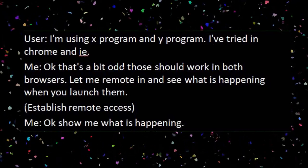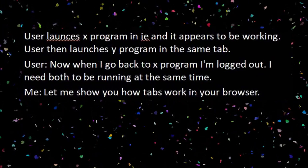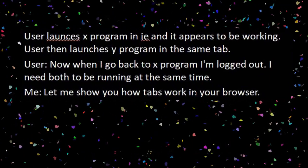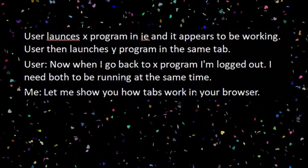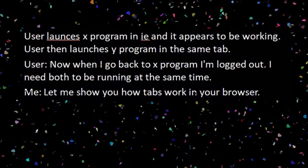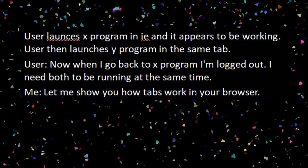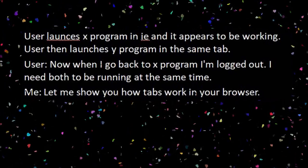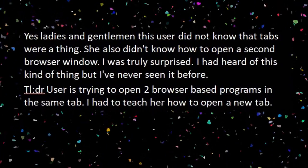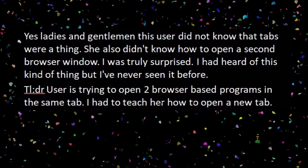I establish remote access. Me: Okay, show me what's happening. User launches X program in Internet Explorer and it appears to be working. User then launches Y program in the same tab. User: Now, when I go back to X program, I'm logged out. I need both to be running at the same time. Me: Let me show you how tabs work in your browser. Yes, ladies and gentlemen, this user didn't know that tabs were a thing.